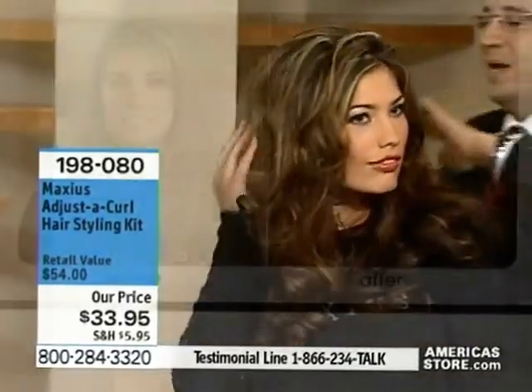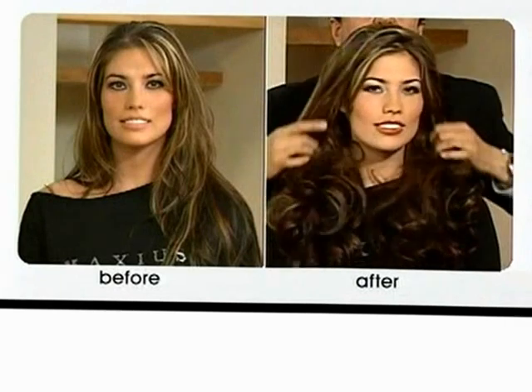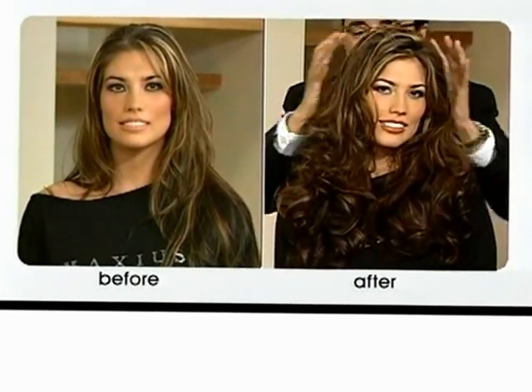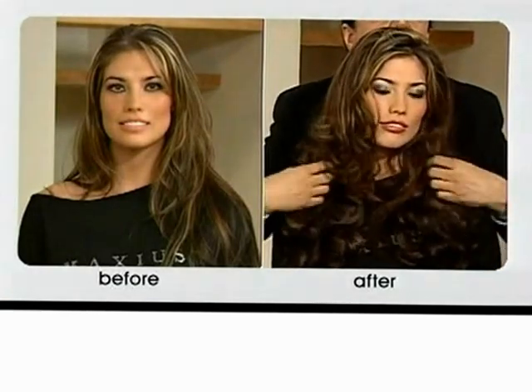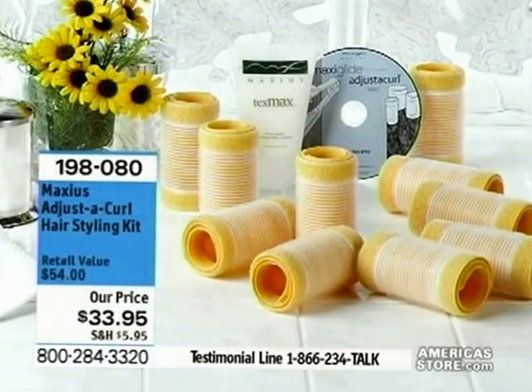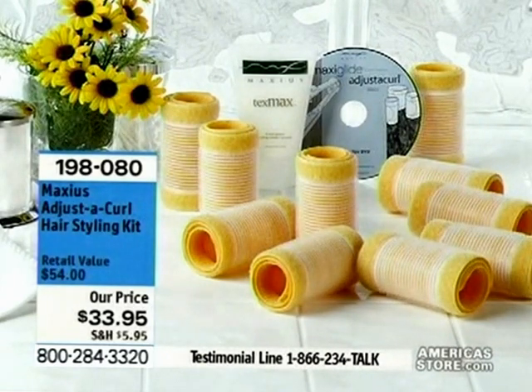This is the type of look you get — soft, not so much volume right at the top, but a lot of soft, nice volume right at the ends of the hair. That's really beautiful.